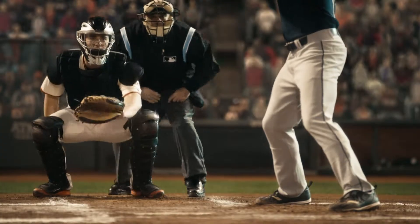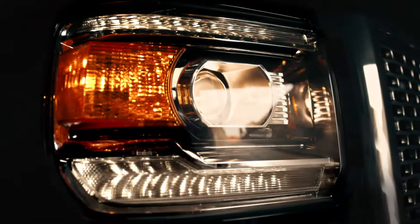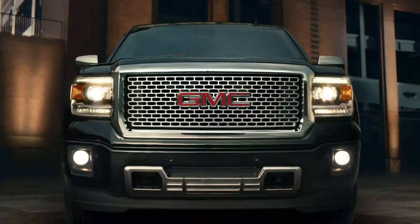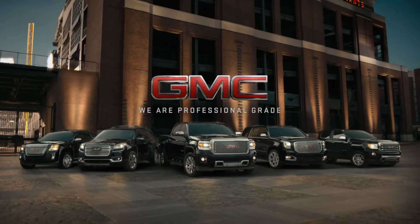A pitcher who can paint the corners is known as a Rembrandt. At GMC, we get why people love that kind of precision. After all, in everything we build, that's exactly what we deliver. This is precision. This is GMC.